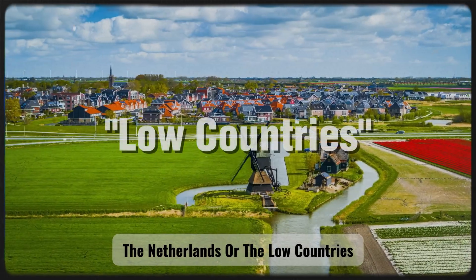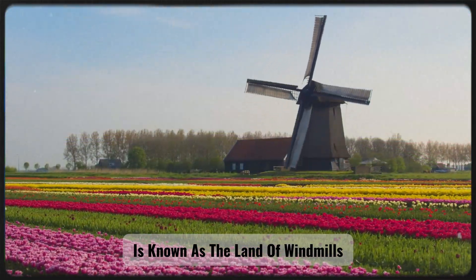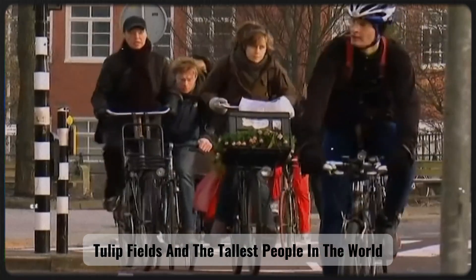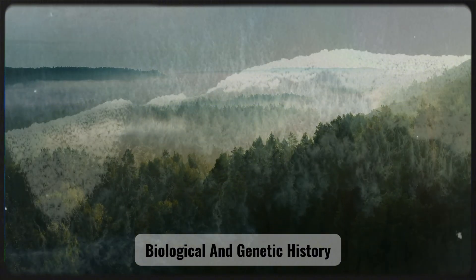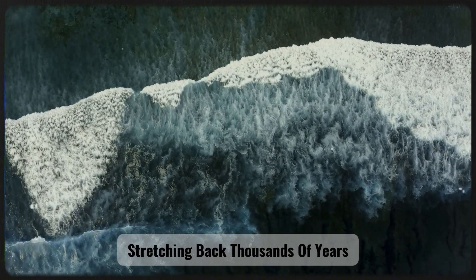The Netherlands, or the Low Countries, is known as the land of windmills, tulip fields, and the tallest people in the world. Yet behind this image lies a complex biological and genetic history stretching back thousands of years.